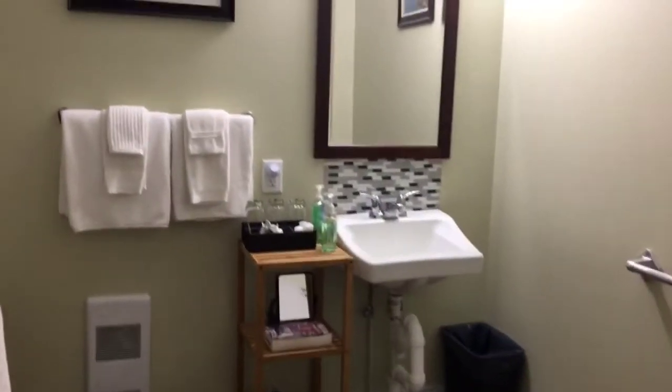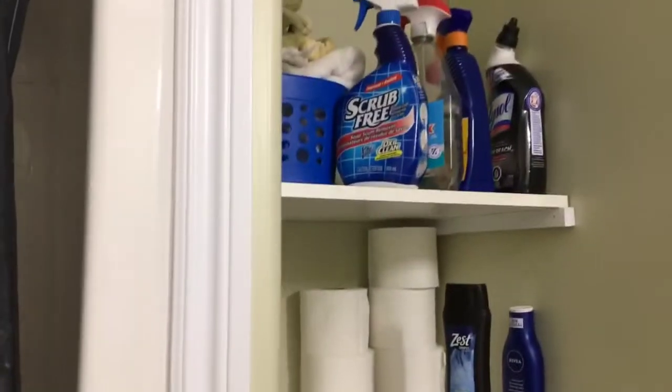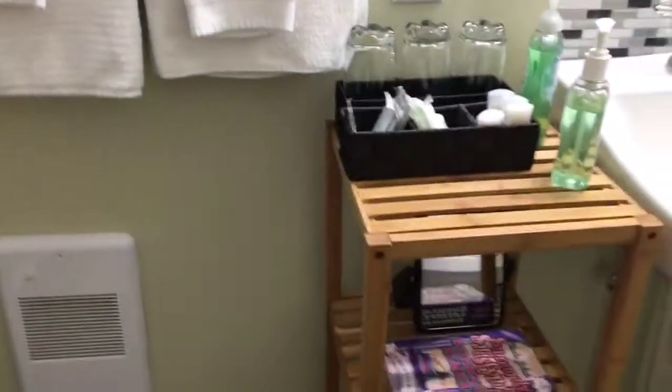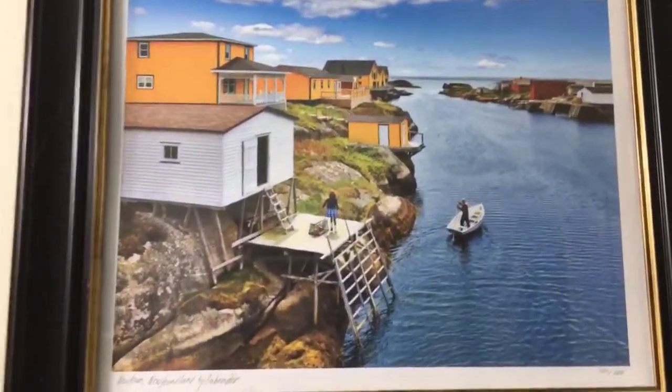The handicap unit's bathroom is equipped with a wheelchair-accessible shower, which is beautiful. We have cleaning supplies, the necessities, and lots of towels. And one thing here is the beautiful artwork — typical Newfoundland scenes, which is gorgeous. So here we have it, this is where we're going to be spending the night. It's wheelchair accessible.